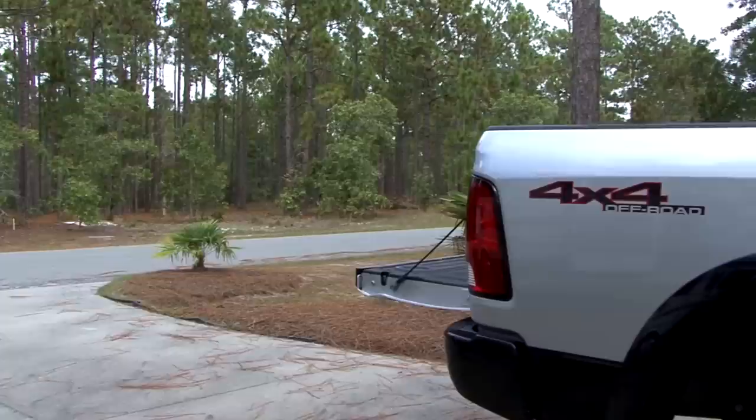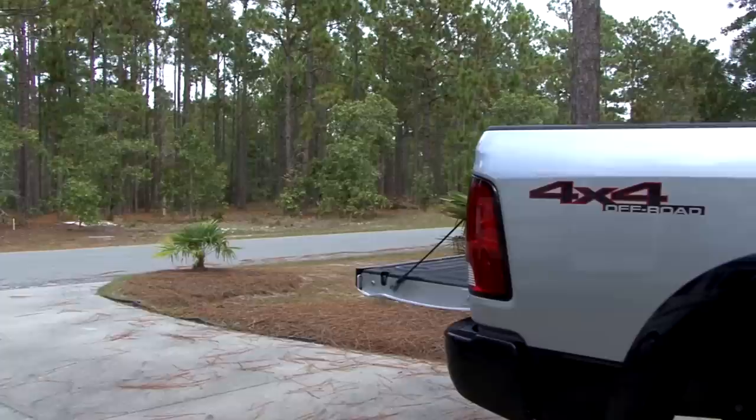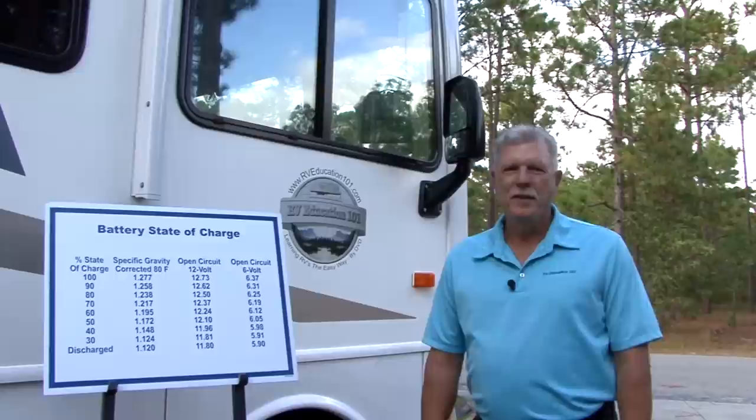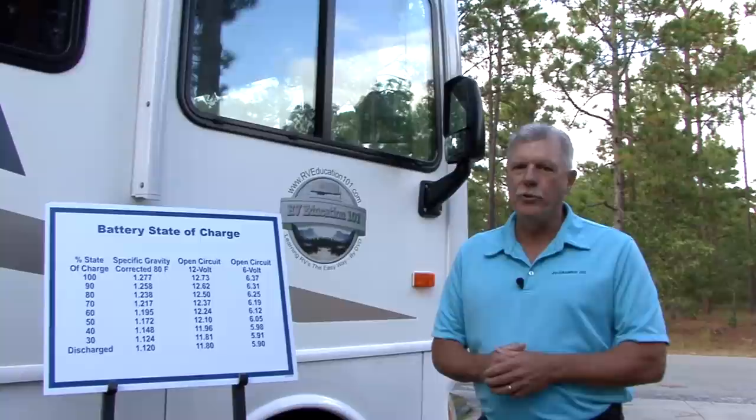The lead and plastic used to construct batteries can be recycled — more than 95% of all battery lead is recycled. Make sure to recycle your old batteries. There you go: ten easy tips you can follow to extend the life of your RV batteries. To learn more about using and maintaining your RV, visit www.rveducation101.com.